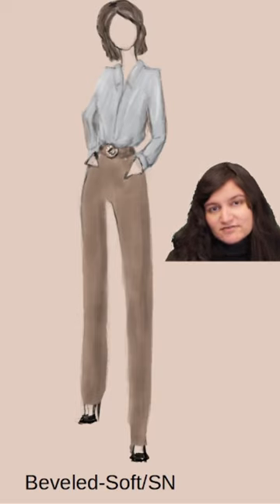Beveled Soft, Soft Natural: we have some textured detailing, a touch of feminine detailing, and moderate length lines.